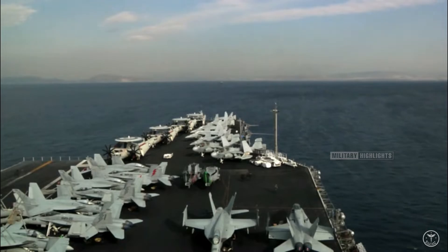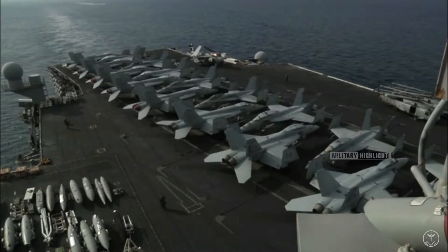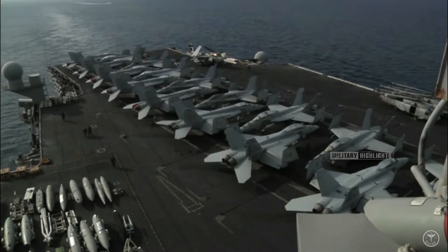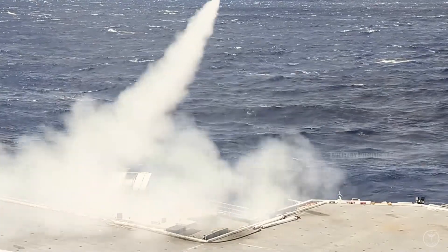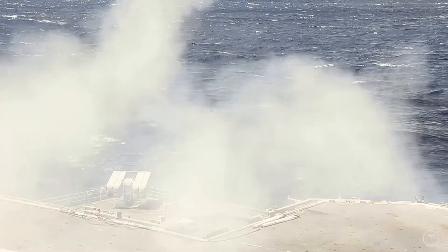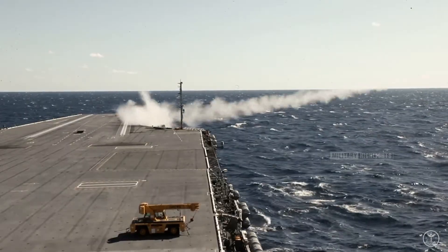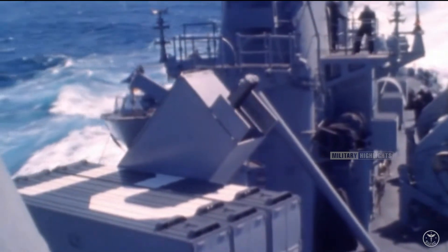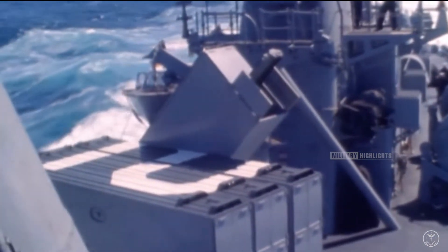USS Enterprise may also have been the first aircraft carrier commissioned totally unarmed since the Navy's first carrier, USS Langley. Originally designed to carry the Terrier surface-to-air missile, these were deleted from the ship's final form to control costs. It was only in 1967 that two MK.25 basic point defense missile system launchers were installed, each with eight Sea Sparrow missiles.